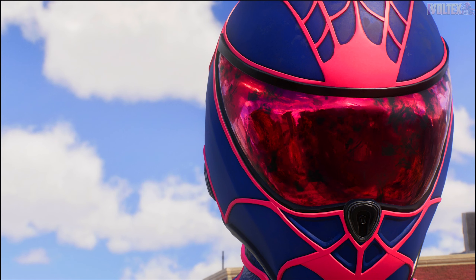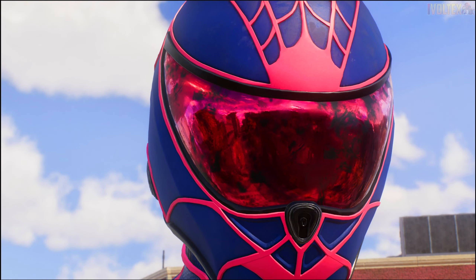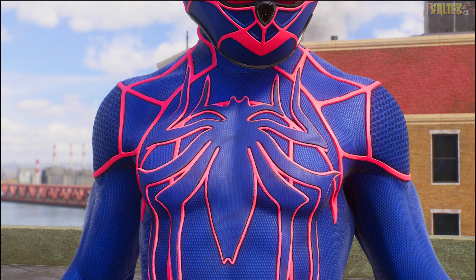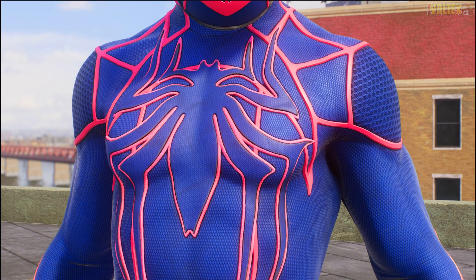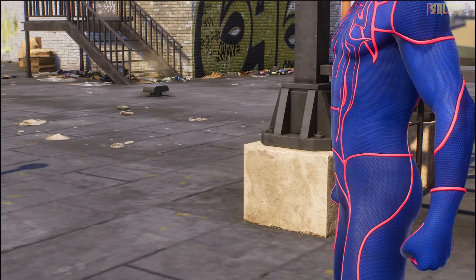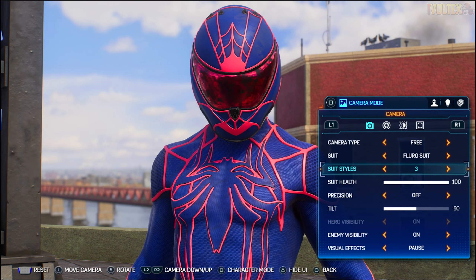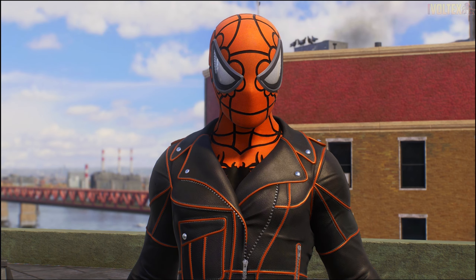The third and final Fluoro suit style is a Spider-Man 2099-inspired look. My favorite thing about this one is that the visor actually changes color - that is such a sick detail. I kind of wish it did that for the others as well. The emblem isn't colored in, but I don't think that matters too much for this variant. It definitely stands on its own and looks pretty good.